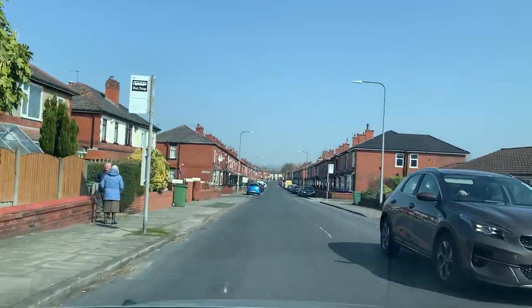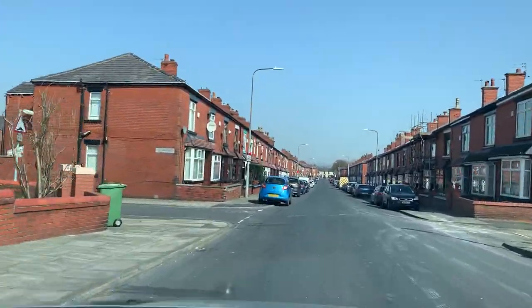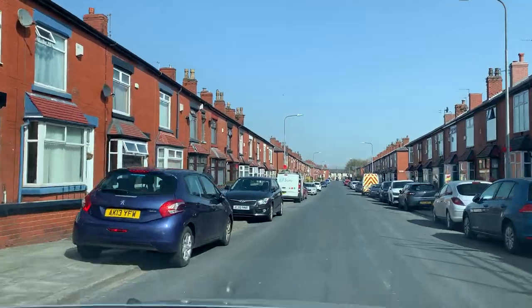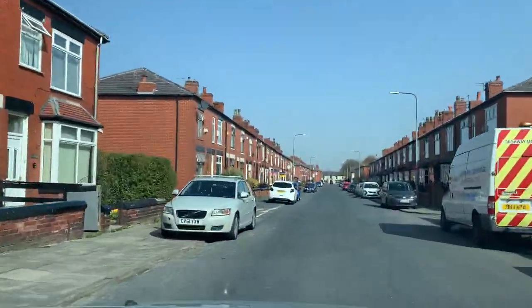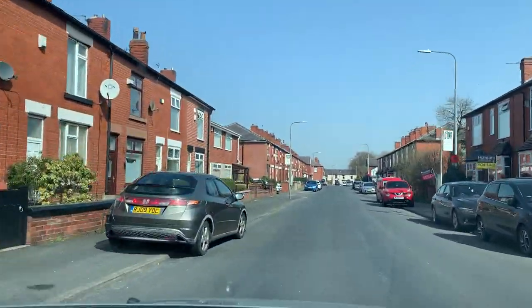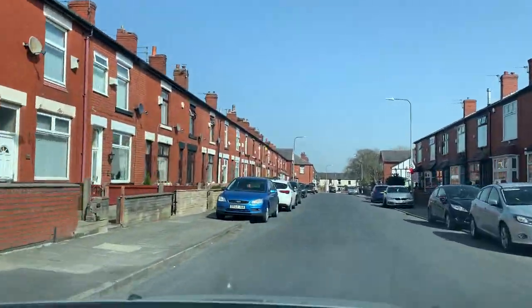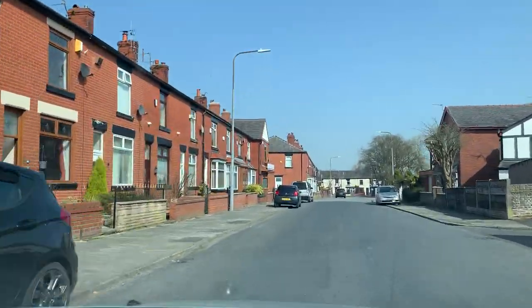We are very near to the test center now — about one and a half miles from here — but there is still so much to explain. The navigation says: at the end of the road turn right, then take the second left.